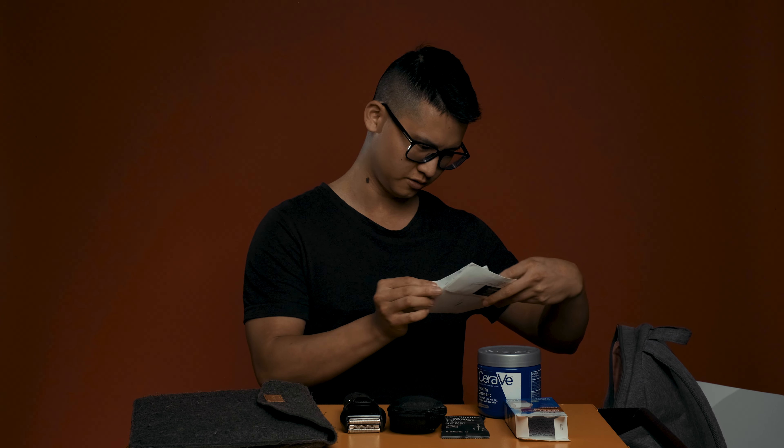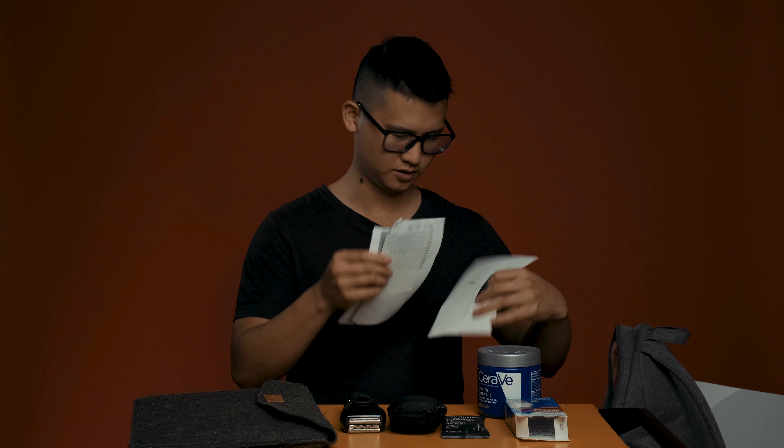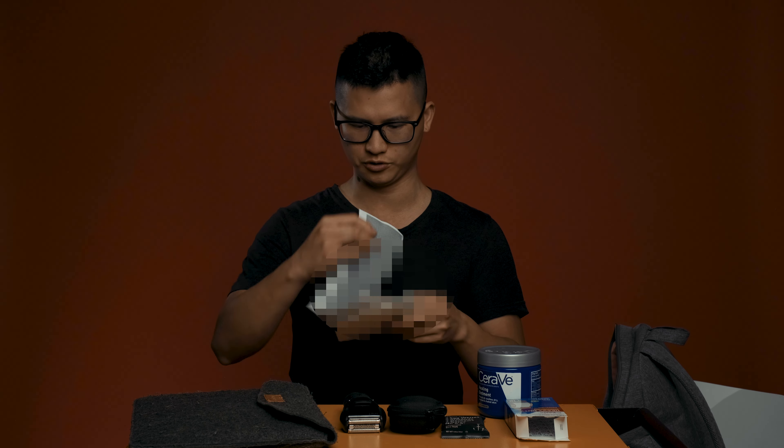I've got some paperwork here. Oh, it's my IRS check. I can show you that — my University of California tax reporting office. I just keep some random stuff in there.